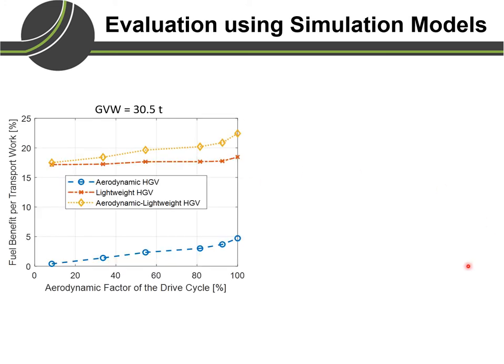First, let's look at the analysis between the aerodynamic factor of the drive cycle and the fuel consumption benefit per transport work as a percentage. The aerodynamic factor is a measure of the ratio between the energy required to compensate aerodynamic drag and the total energy required for a drive cycle — it is 100 when cruising at maximum speed on a motorway and less than 10 in a city-centre drive cycle. As the aerodynamic factor increases, the fuel benefit for the aerodynamic vehicle also increases, reaching close to 5% when cruising on a motorway. The lightweight vehicle shows a fuel benefit per transport work of around 17 to 18%, increasing slightly towards more long-haul and motorway cruising.